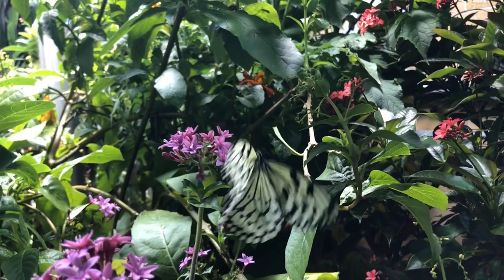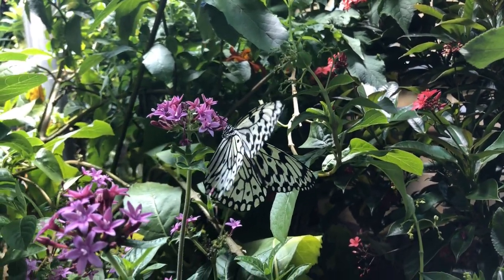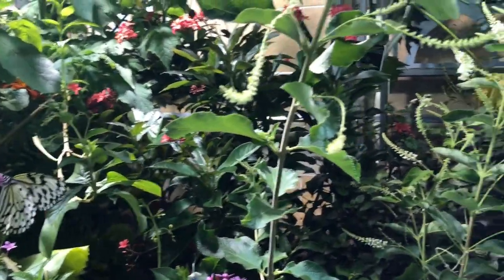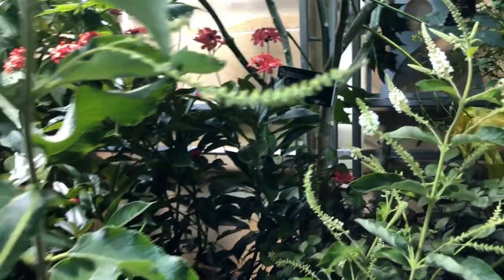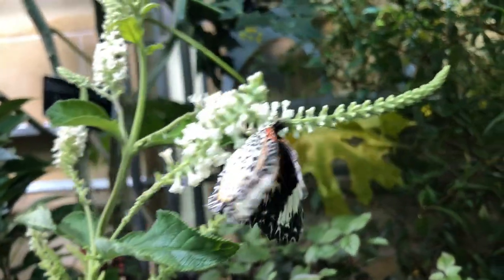Where do butterflies live? Butterflies live everywhere, but you won't find them in Antarctica. It's too cold there.